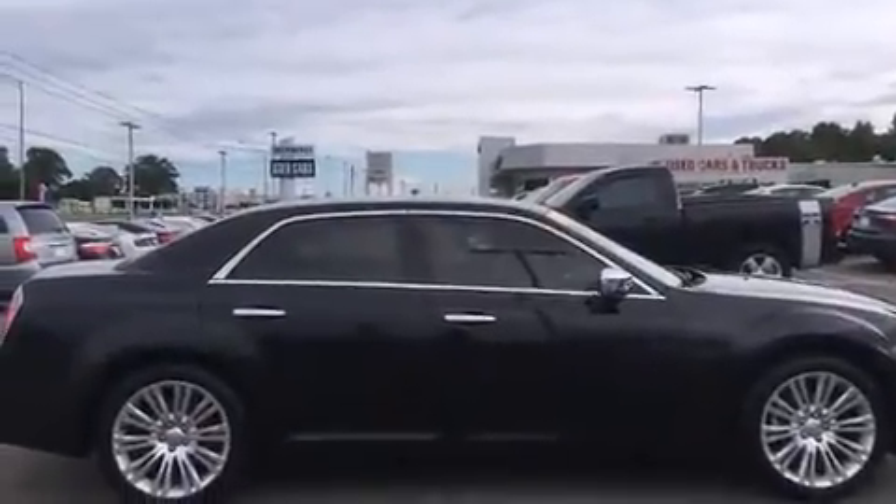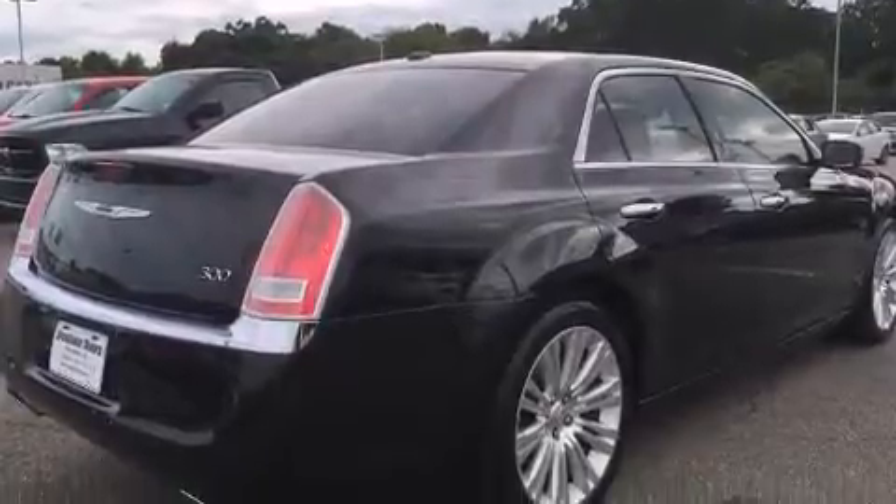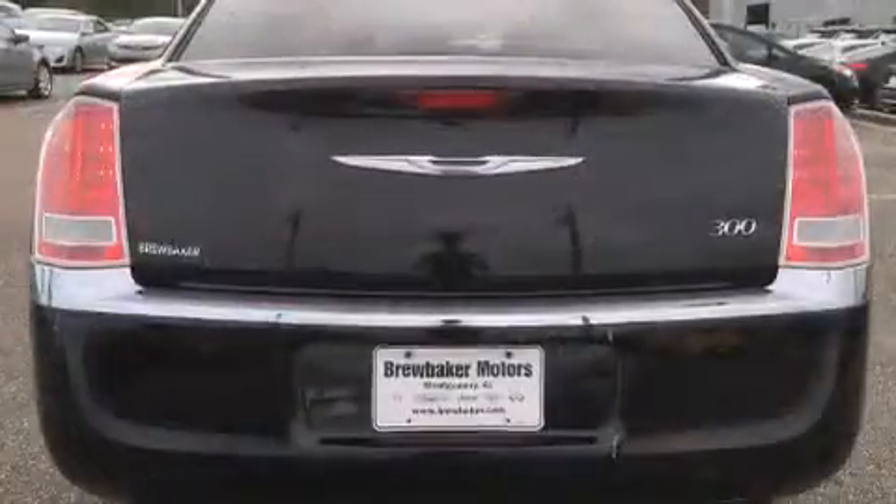It includes power seats, a tachometer, speed-sensitive wipers, an automatic dimming rear-view mirror, heated seats, and cruise control.